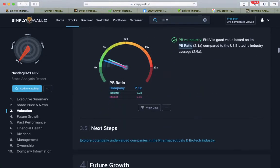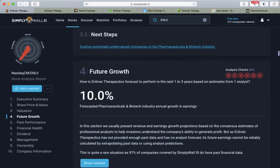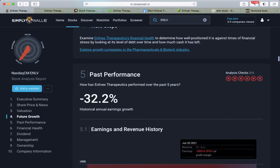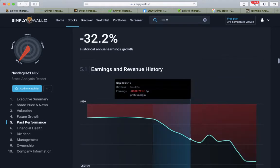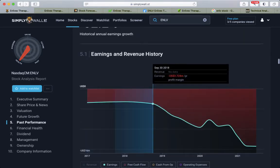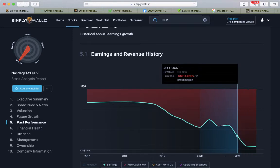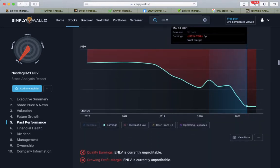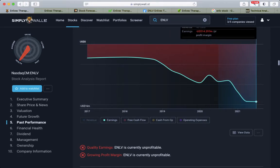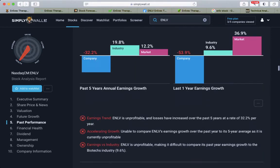On the financial side, looking at future growth — for biotech it's 10%. On past performance, historical annual earnings growth has decreased, so earnings are declining. That is basically because of research costs and investing in products, which is eating into earnings. Also the company is currently unprofitable.